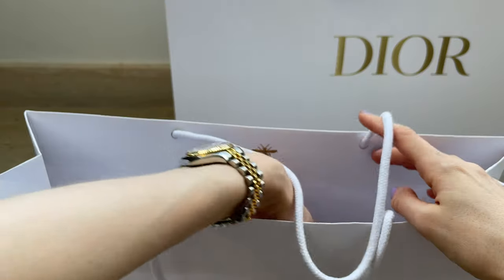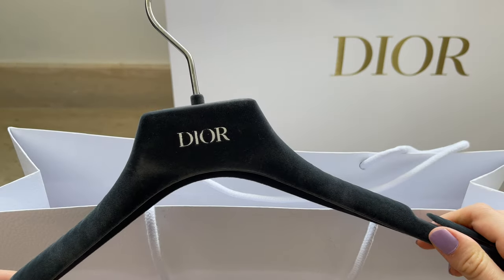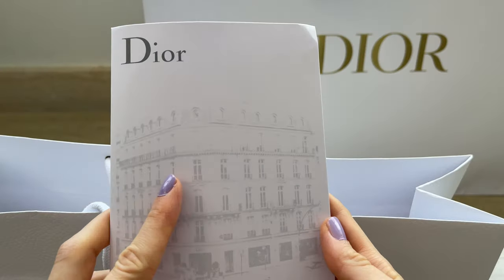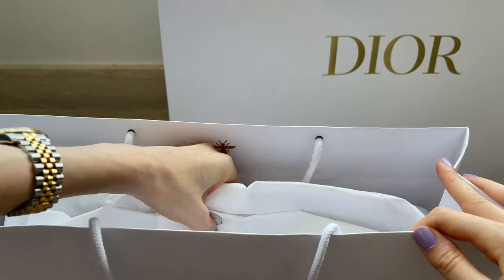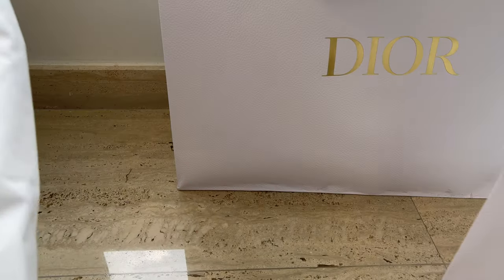I hardly ever post unboxings of ready-to-wear because it's very quick, but since I have two items and I'm also going to do a comparison, I think it's going to be a bit more useful than just a simple unboxing. I'm trying to make my videos a bit more useful than just showing what I got.